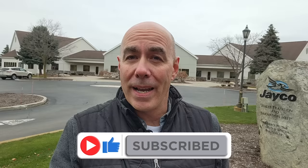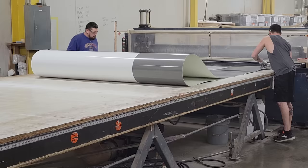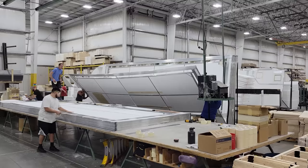Hey folks, it's Mike Drudge from Vaught RV joining you today from Middlebury, Indiana, the home of Jayco. I do a lot of walk-around videos and we spend a lot of time on the lot after units hit our dealership, but I haven't had a chance to come here to Middlebury and give you a peek behind the curtain — a sense of everything that goes into building these RVs. Join me for the next few minutes while we take a little peek.